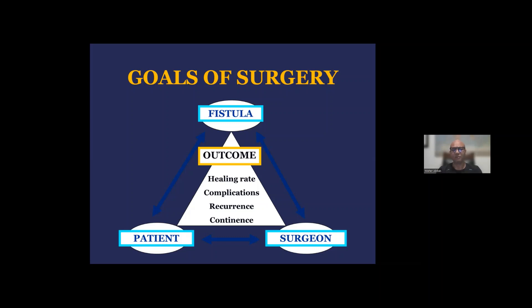These outcome measures are basically the byproduct of multiple factors, including patient-related factors such as age, gender, medical comorbidities, obesity, smoking, and prior anal fistula surgery; fistula-related characteristics, including whether it is a simple or complex fistula, does it involve a significant amount of muscle, is it one track or multiple tracks; and finally, surgeon-related factors as they pertain to the choice and timing of operation, and more importantly, the technical conduct of the individual operation chosen by the surgeon.